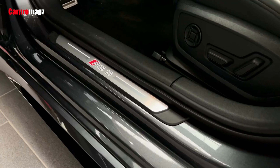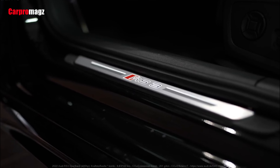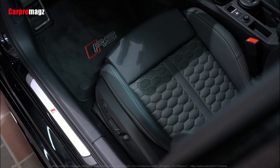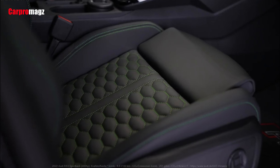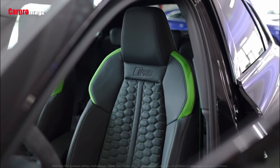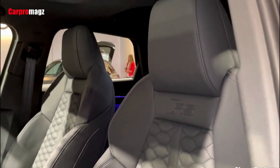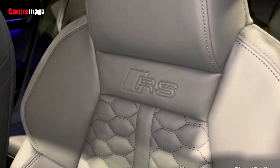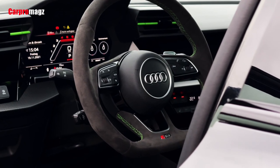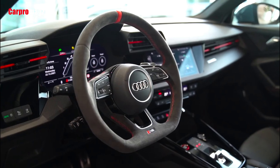Inside, the RS3's passenger space is identical to the A3 and S3, but it has a set of more aggressively bolstered front seats. Audi endows all versions with a dashboard that looks anything but bland. Available with either cloth or leather inserts, the seats are wonderfully supportive and comfortable. The driving position is near to perfect and offers a good deal of adjustment. Other RS-specific interior styling elements include aluminium-look trim for the pedals and driver footrest, red sliders within the air vents, as well as a range of different dashboard trim, including the fake carbon fiber of our test car.